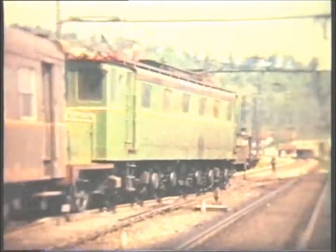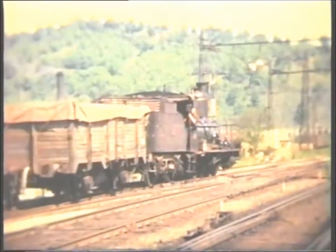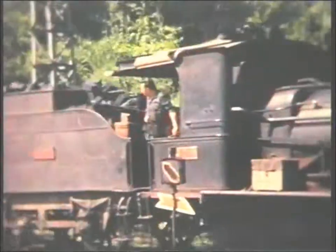At Alsasua, 040-2119 was still in service at the age of 99 years. This loco was built by the French firm of Schneider, who also built the 241P seen earlier in the programme.